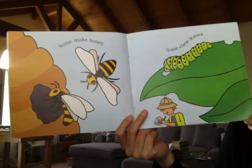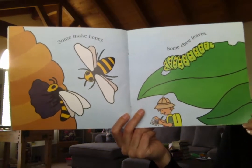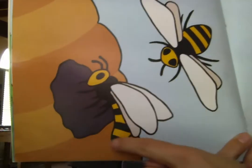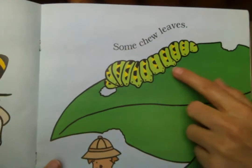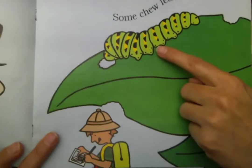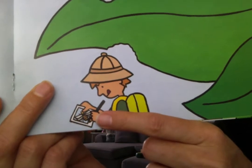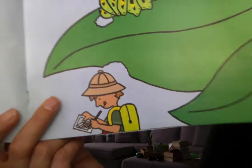Some make honey. Some chew leaves. A bumblebee — look at these in his hive. We have the very hungry caterpillar. I think he took a picture of the bee with his camera.